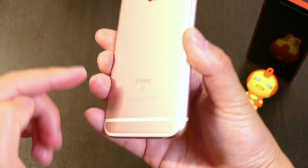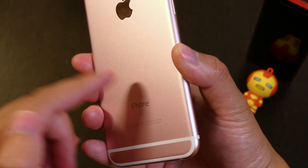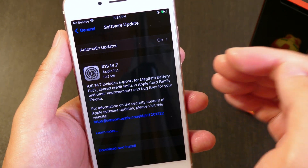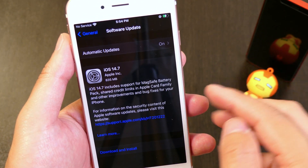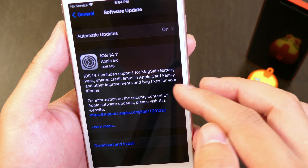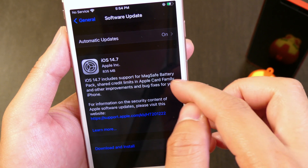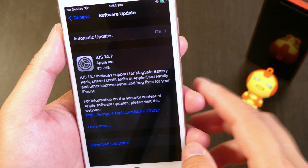For the MagSafe feature, if you have the iPhone 6s and were expecting MagSafe to work with it, you're going to be disappointed — it doesn't even work with any devices other than the iPhone 12. Even the iPhone 11 isn't compatible with the MagSafe battery pack.